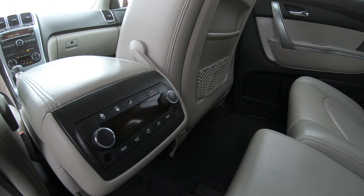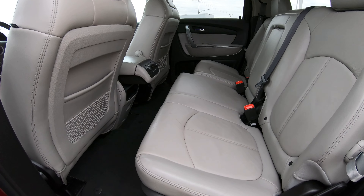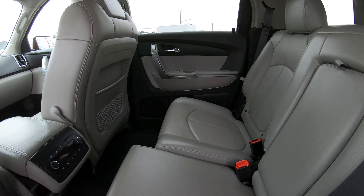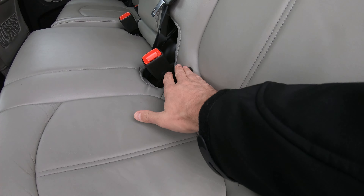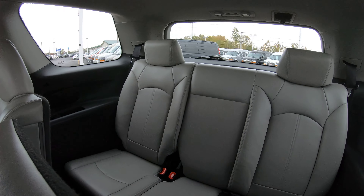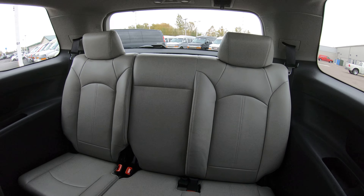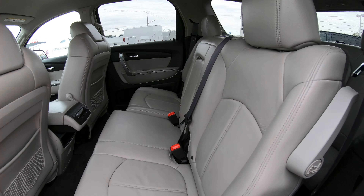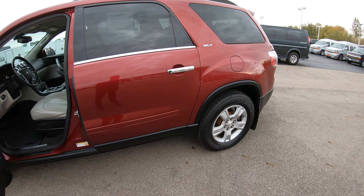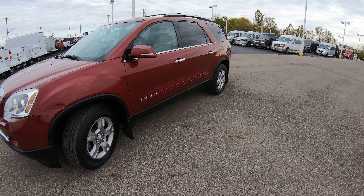Rear heat and AC system — so the passengers in the rear of this vehicle can operate the rear heat and AC. Adjustable center seats — this seat here is located a little further than the one over here, so you can adjust it to your preference. It also has child safety hooks located here and on the other side, which is great for tethering a car seat safely and securely. And I was mistaken earlier — this is actually an eight-passenger SUV, not seven, which makes it a little bigger than most midsize SUVs, especially all-wheel drive ones that can get 25 miles per gallon.